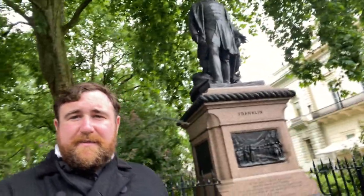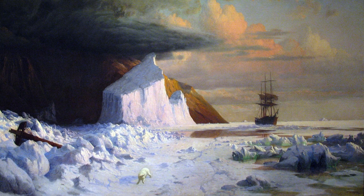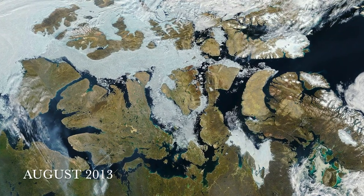Moving on from the statue of Sir John Burgoyne, we get a chilly feeling because this is the statue of Sir John Franklin and the Franklin Expedition to find the Northwest Passage — which, at the time, due to the amount of ice, did not exist. Now, due to some rather calamitous changes to the weather, that has changed.